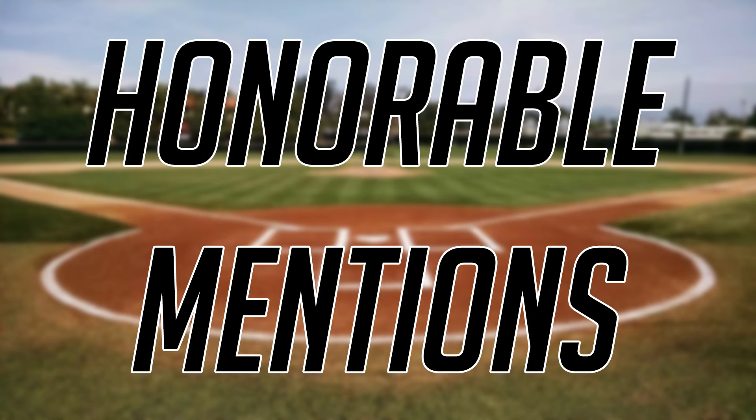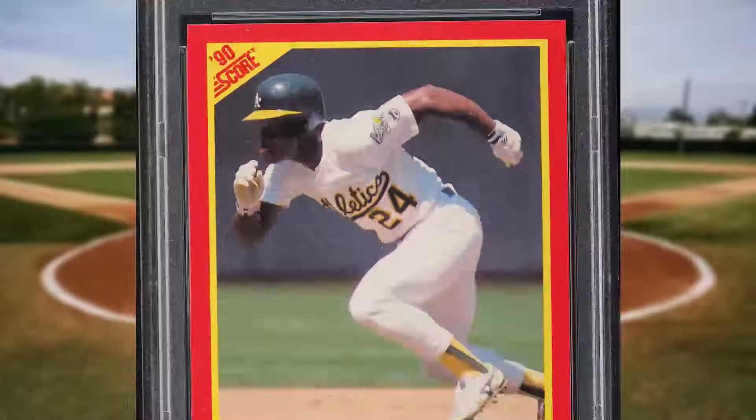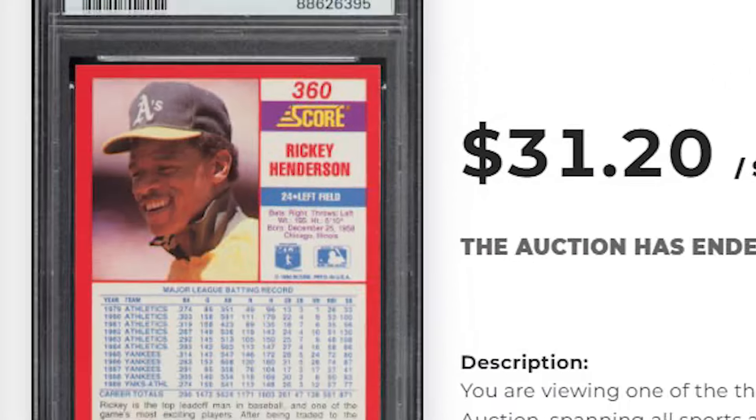Alright guys, and before we get to the top 5, I did pull aside 10 bonus cards to share today. We'll start off in the Junk Wax Era with this 1990 Score Rickey Henderson, card number 360. This was a PSA 10 and it sold for $31.20.